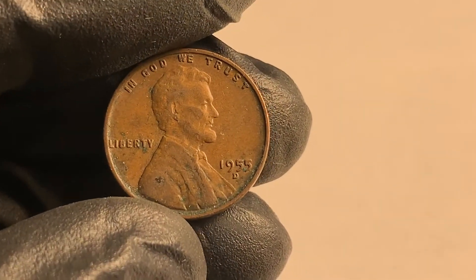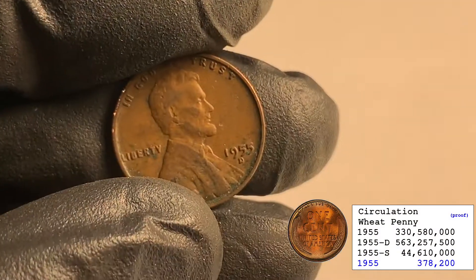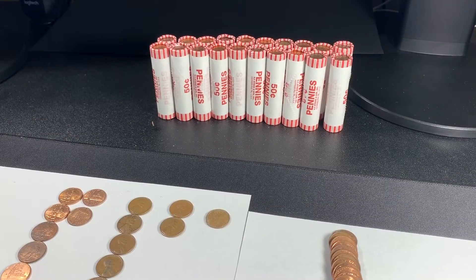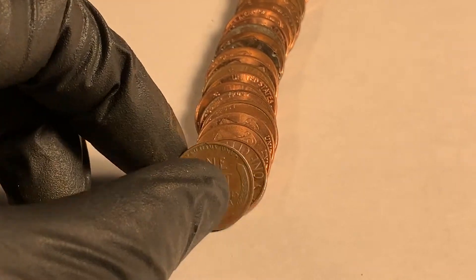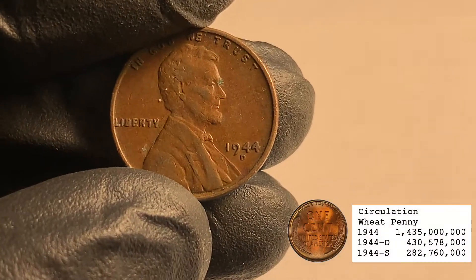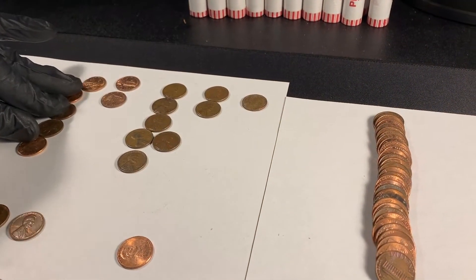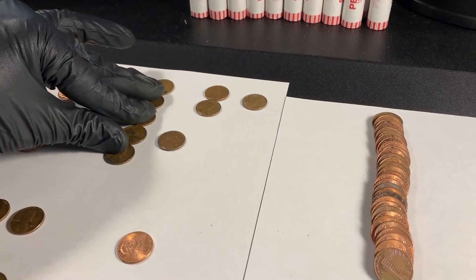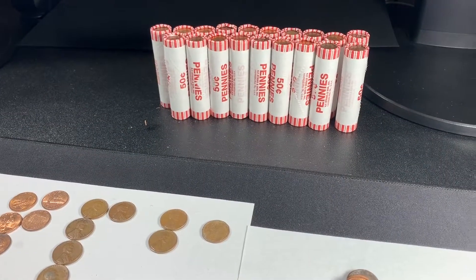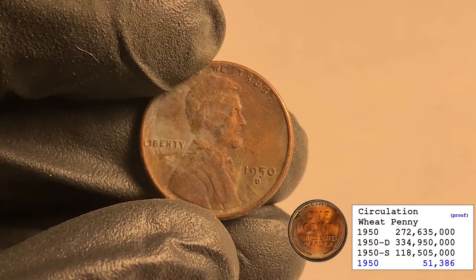Roll 29 and maybe the back of the box is going to warm up a little bit — we've got another wheatie, 1955 out of Denver. All right, I'll take it. That's five wheaties, we might hit our average of eight. Roll 30 and the back must be getting hot — another wheatie, facing me like this, it's a 1944 out of Denver. That is sweet! Six wheaties so far. Roll 31 and we've got another wheatie — it's toasty, a 1950 out of Denver.